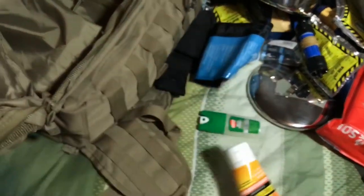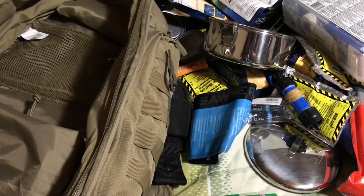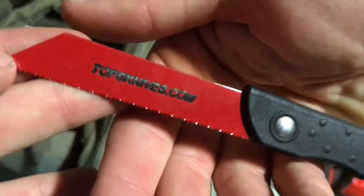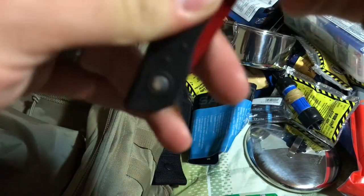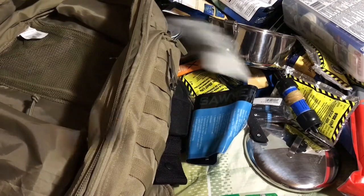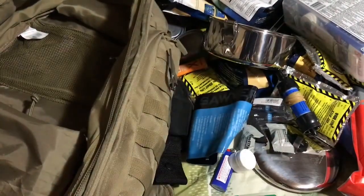Bug spray, sunscreen. You guys are probably judging me so hard for this — Bear Grylls Survival Handbook. This is the TOPS Knives survival saw, the cheapest thing TOPS makes pretty much. This thing is barely serrated but if you had to make a couple of tent stakes or something and didn't have any other tools, this would do it. Wet fire tinder, a Bic lighter that still works, another wet fire thing, and some homemade chapstick which could be used for a whole lot of things.